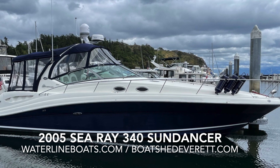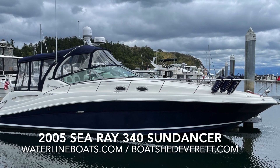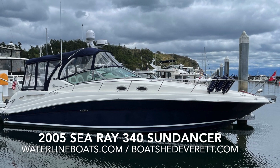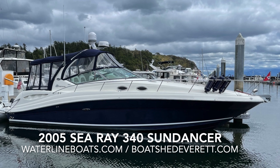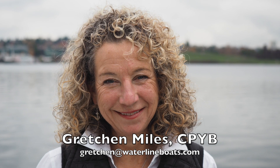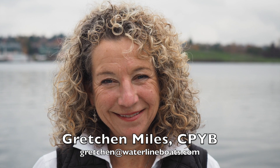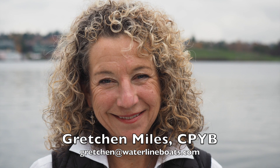Hello, thanks for joining me on a video walkthrough of a 2005 Sea Ray 340 Sundancer. For complete specifications, additional photos, and virtual reality photos, please go to waterlineboats.com or boatshedeverett.com. I'm Gretchen Miles — a certified professional yacht broker — and I had the opportunity of taking all of the photos and compiling all of the data. Once you've had a chance to take a look, if you have additional questions or would like to get on board, send me a note at gretchen@waterlineboats.com.